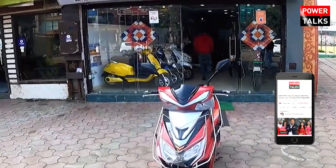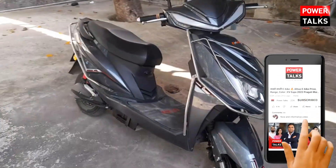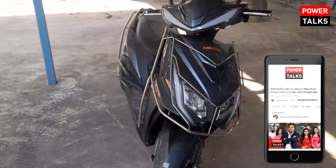How do you feel about Enigma's electric scooters? Please tell us in the comment box. Like the video, share it, and keep watching PowerTalks. Thank you for watching.